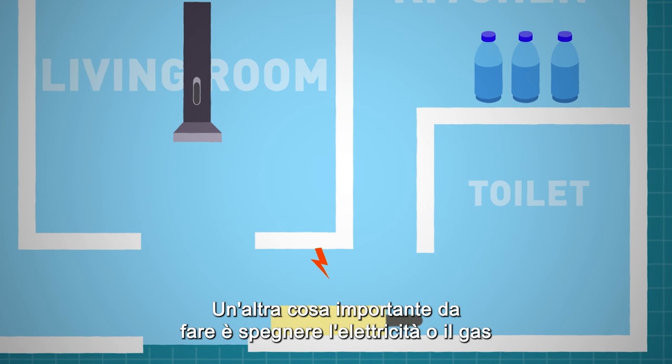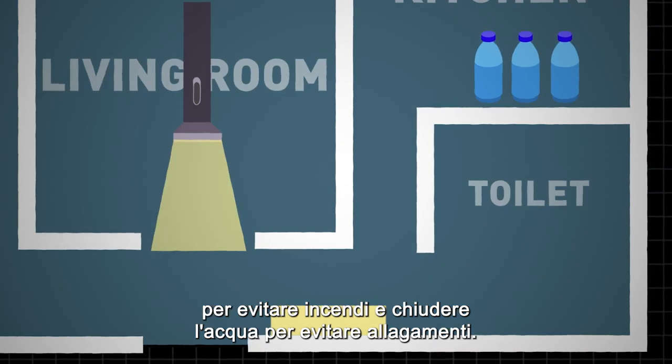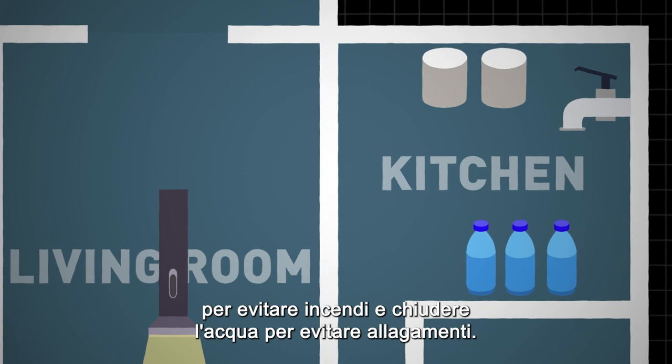Another important thing to do is to turn off the electricity or gas so that there is no fire, or to turn off the water so that there is no flood.